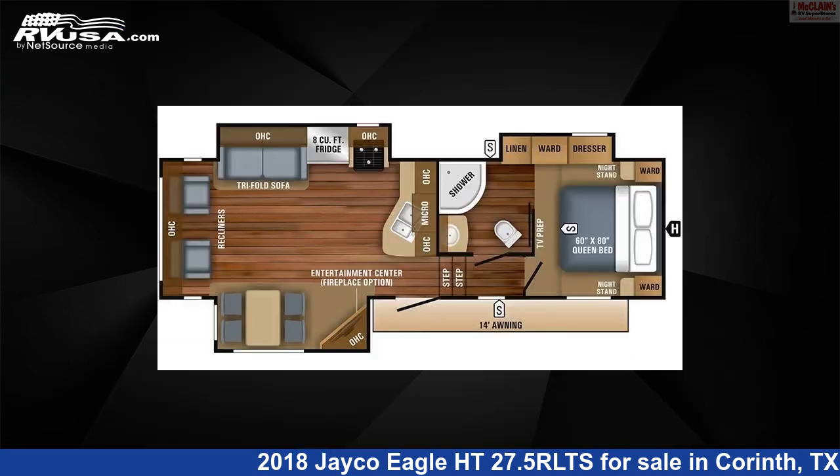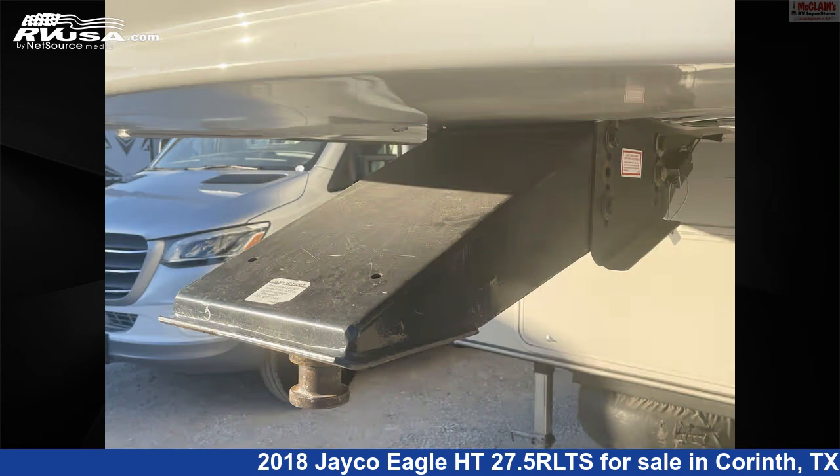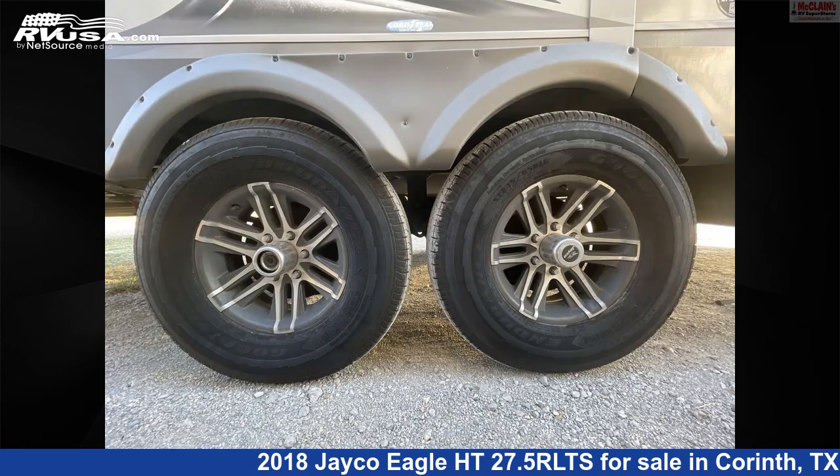This used Jayco is 31 feet 2 inches in length and features three slide-outs, sleeps four, TV, awning, oven, smoke detector, stove-top burner, external shower, auxiliary battery, LP detector, air conditioning, microwave, and 42 gallons fresh water capacity.